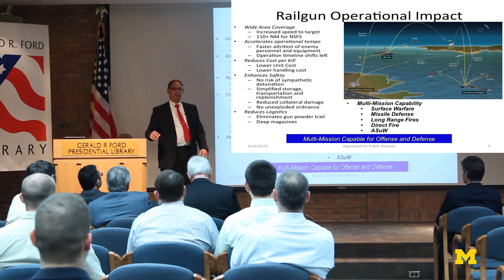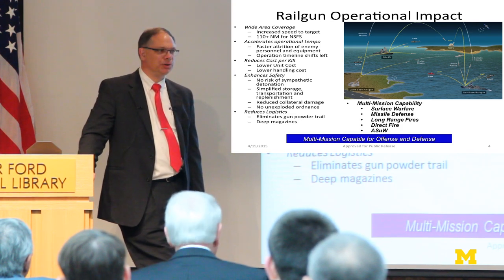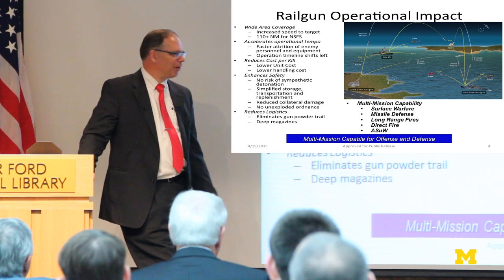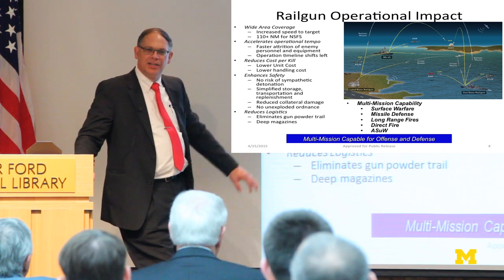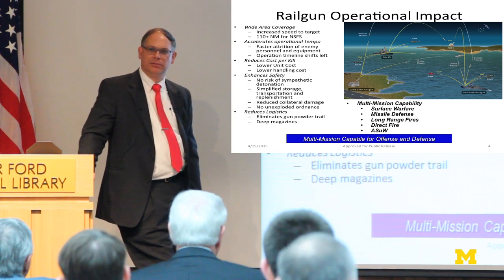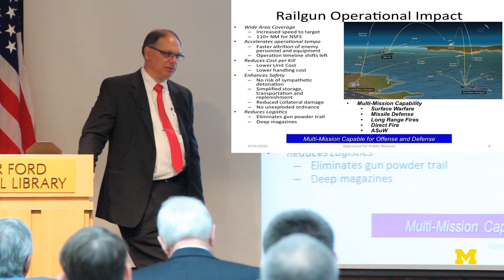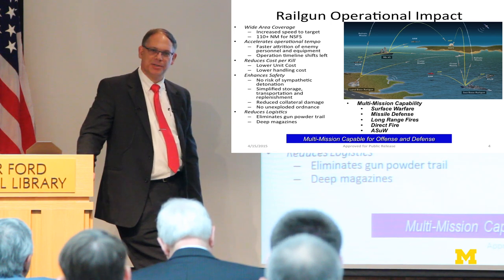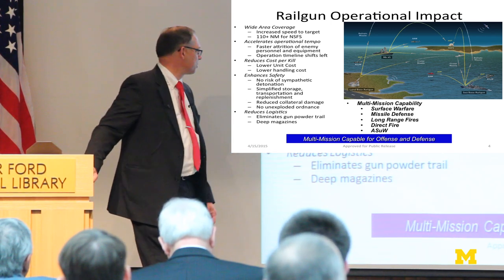We still have to do some protection — we still have torpedoes and other aspects on board. But when we start using the rail gun and other electric weapons, we can rethink how we arrange and design it. That's going to be the challenge for folks in NAVSEA but also engineers coming out of schools like Michigan — to help us think through what a warship should look like and how to use the gains from electric weapons to get the cost out.